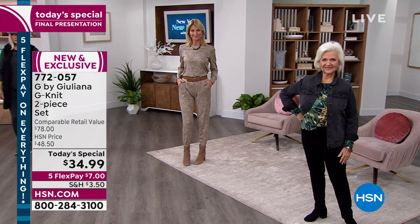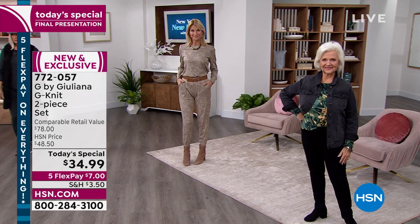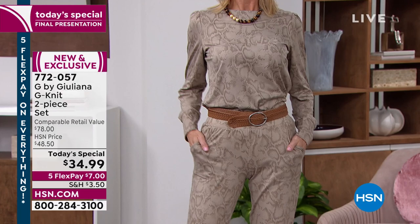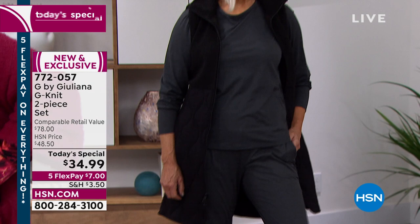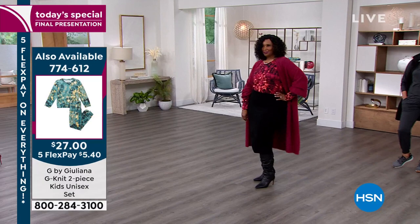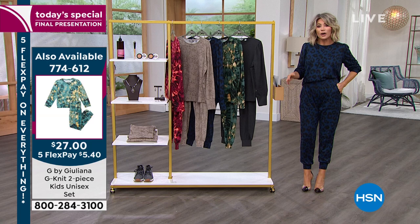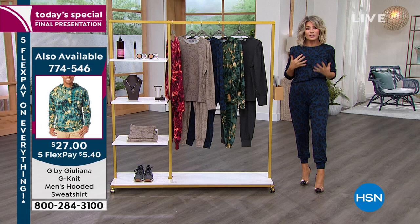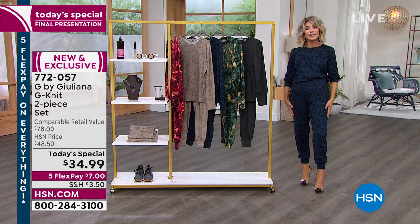On this last presentation, ladies, don't hesitate. Just get one home in the size and color you want. This was a customer pick a year ago — the lounge set wasn't even as elevated as this. It became a huge customer pick. I bet it's going to become a customer pick again because this fabric is everything. Definitely grab one on this last presentation. It really is fabulous. The material is lightweight and it stretches, but it's not see-through. That's the heather charcoal gray. There is nothing like this set that Juliana's bringing to us.